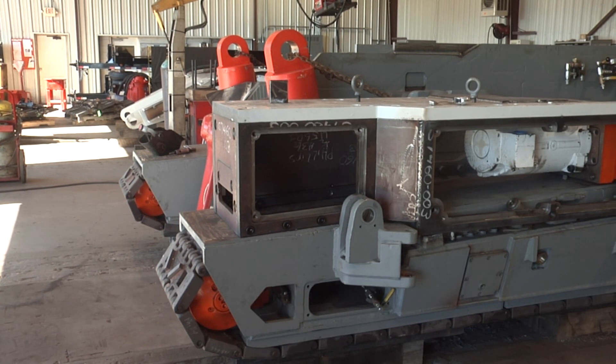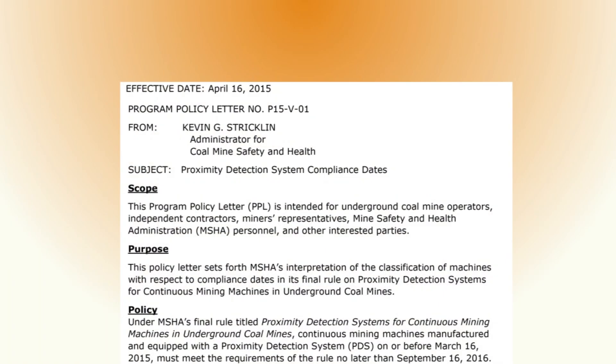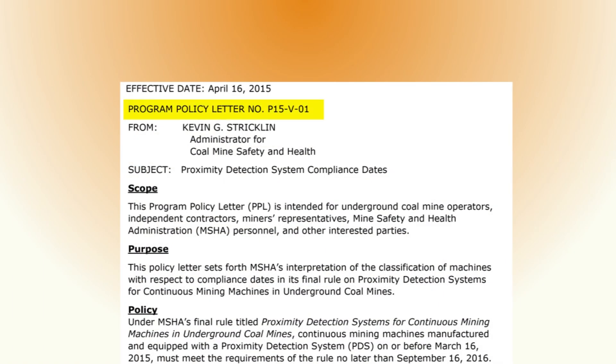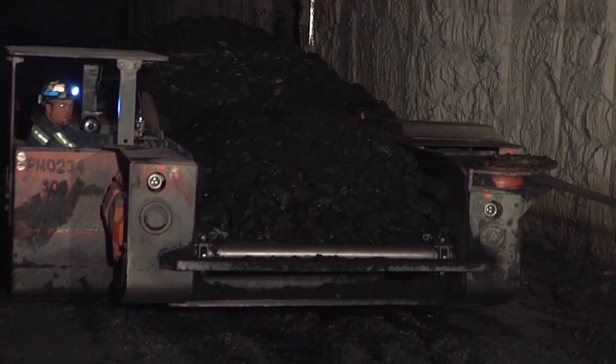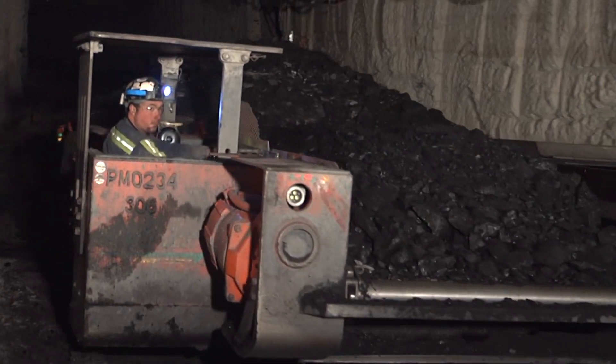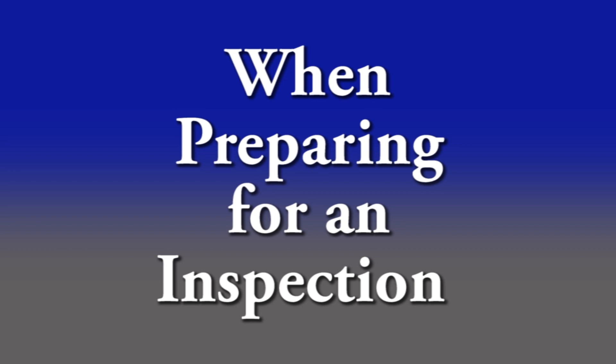For these machines, MSHA anticipates that the new proximity detection will be installed during the first planned rebuild. See Program Policy Letter P15-V-01 posted on MSHA's website for additional information. The longer phase-in schedule under the final rule provides mine operators time to complete the installation during planned rebuilds or scheduled maintenance, and provides time to train the workforce on proximity detection systems. Once these continuous mining machines are retrofitted with a proximity detection system, mine operators must meet the requirements of the final rule when these machines are placed in service.